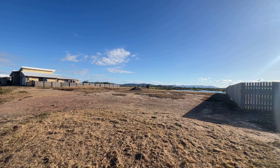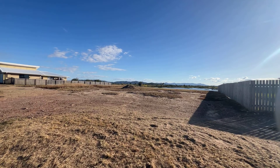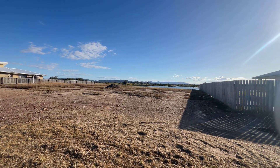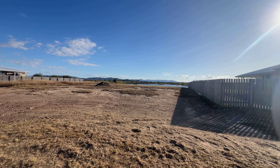Hey folks, it's Damien down at SeaChange Realty in Emu Park. I'm down here at number 96 Amalfi Drive and I've got this beautiful block and I'd love to show you around.